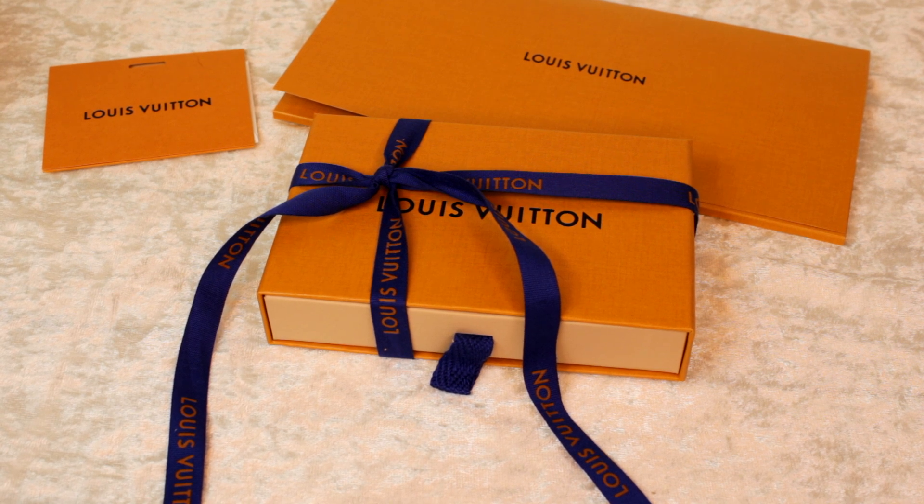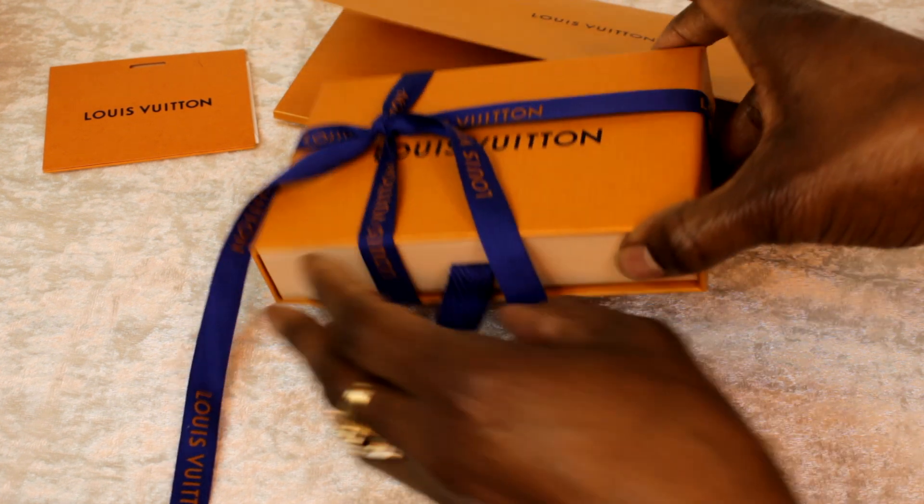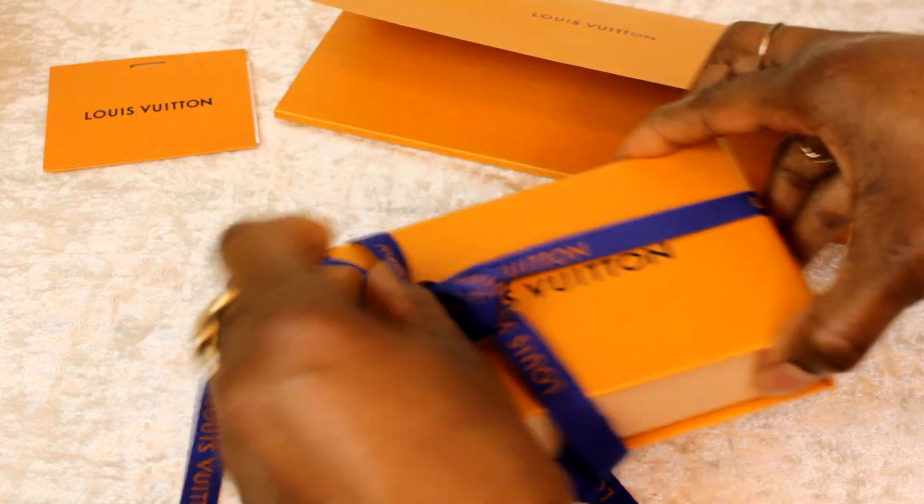Hey guys, it's your girl Devonna Nicole and I wanted to pop on real quick and show you guys an issue I'm having with my Louis Vuitton purchase. I know you guys in the luxury community have been talking about the quality issues with Louis Vuitton merchandise. I just picked up this key pouch from the Christmas Animation Collection for 2023, ordered it online, which I typically do because I'm not close to a store — and when I opened this thing, I was so disappointed. So I'm gonna show you guys real quick what happened.